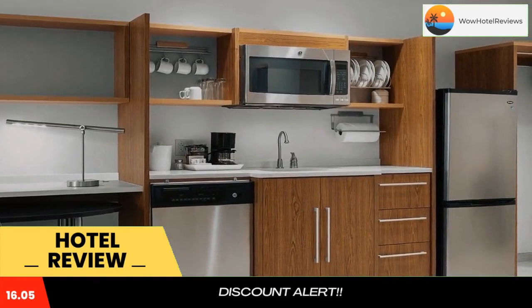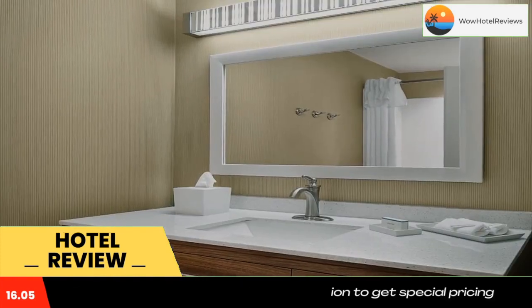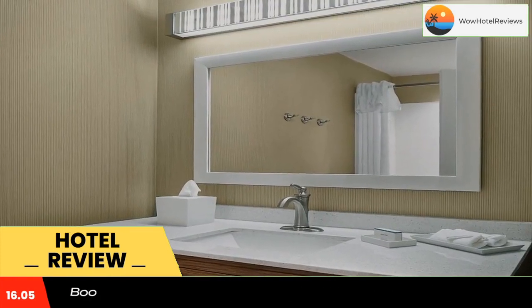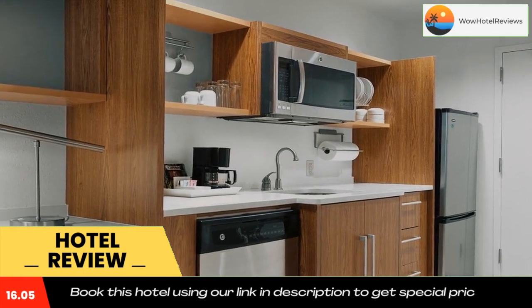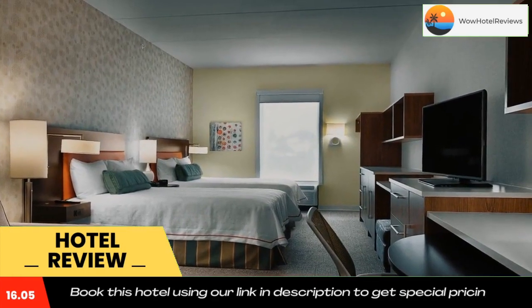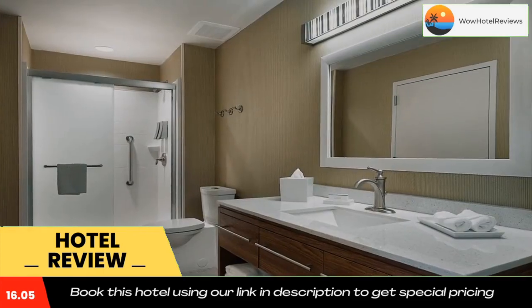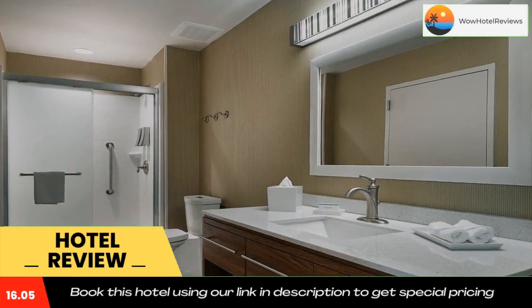The reception offers complimentary beverages, free luggage storage, and a snack shop. A business center, laundry room, and fitness center are provided on site. Greenville city center is 8.1 miles away. The hotel is seven minutes drive from Greenville-Spartanburg International Airport and 13 minutes drive from Bon Secours Wellness Arena. Use our link in the description to get a special discount on this hotel.